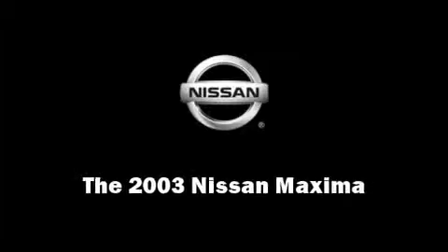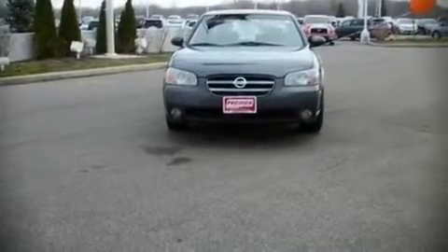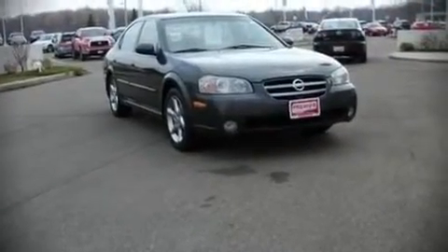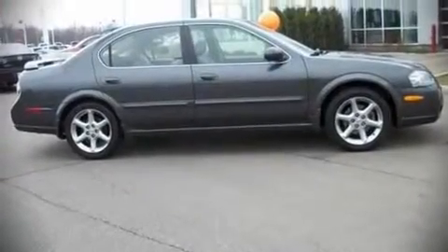The 2003 Nissan Maxima. This four-door, five-passenger sedan has not yet reached the 100,000 mile mark. It features a front-wheel drive platform, an automatic transmission, and a 3.5-liter six-cylinder engine.